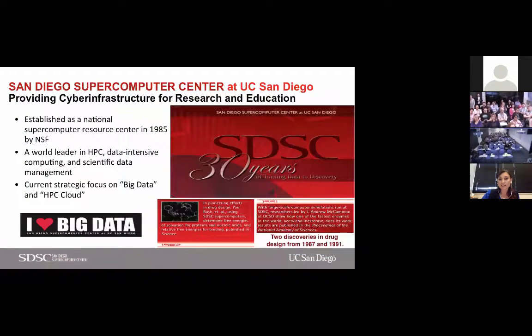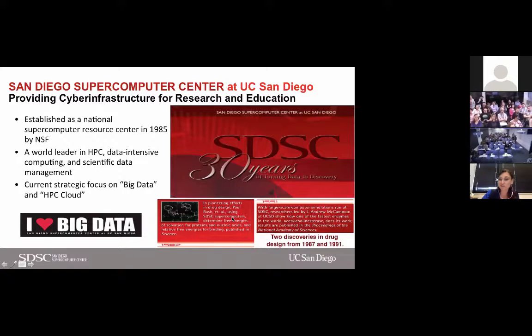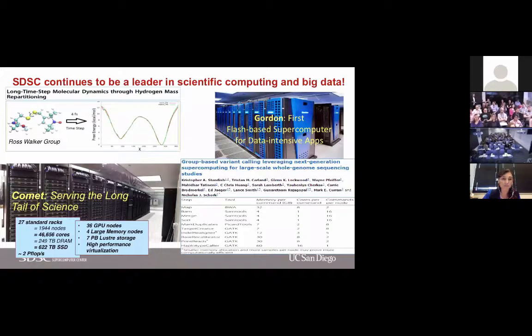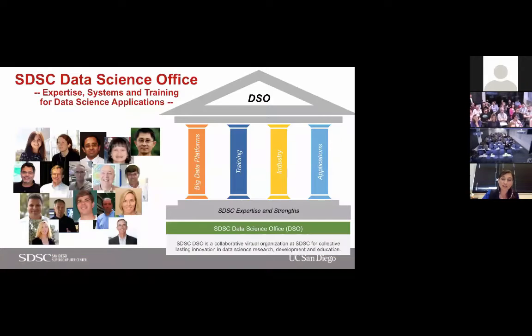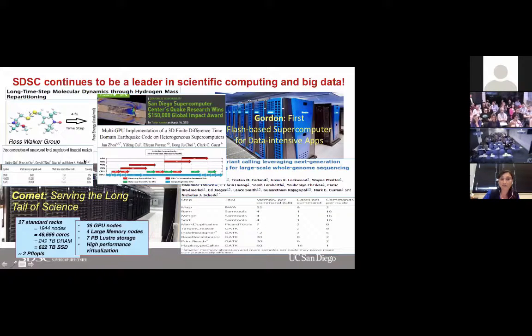From 1987 to 1991, there were some discoveries in drug design and enzyme space. The same theme continued with molecular dynamics, drug design, and life science applications — but also applications in many other areas, including earthquake research using GPU nodes for earthquake simulations, and financial market analysis. We see diversity in these applications beyond the earlier themes of physics, computational chemistry, and life sciences.